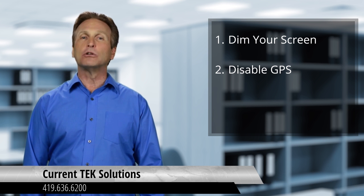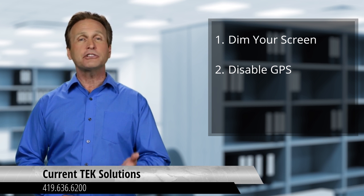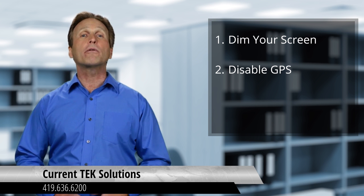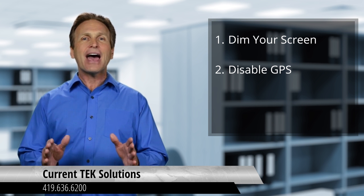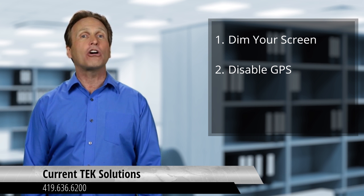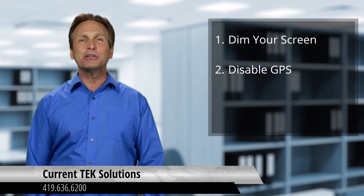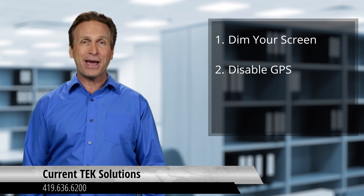Number two: disable GPS. Many smartphones use GPS for things like driving directions or providing special offers based on your location. These apps use GPS to enhance your experience, but each one of these can cause a drain on your battery. By disabling your GPS and location services, you can save battery power.